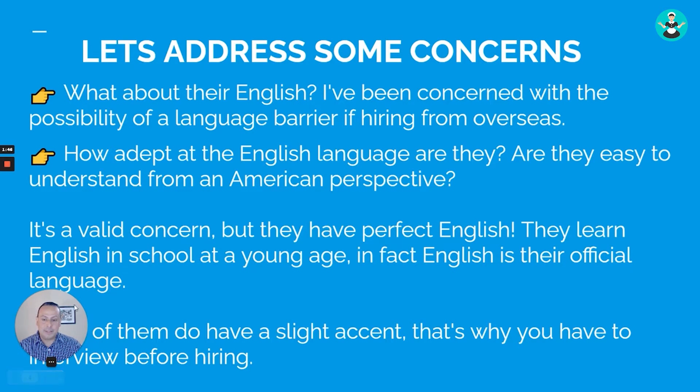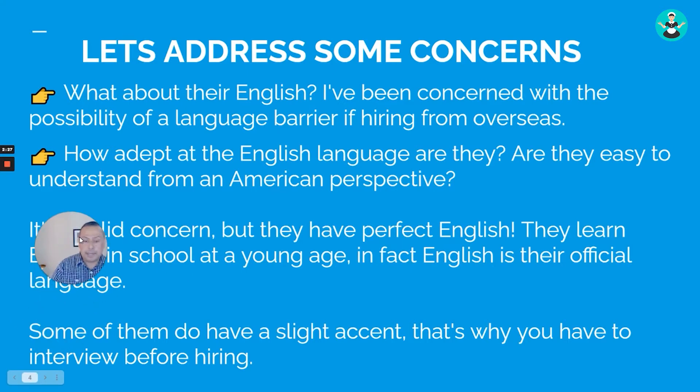Let's address some concerns — very valid ones I was watching on a Facebook group. The major one is: how is their English? A lot of people are hesitant because of misconceptions, but the fact is that English is their first language in the Philippines and they learn it from a very young age. They're very familiar with American culture — they watch US TV shows and movies. Some do have a slight accent, but that's why you do the interview before hiring.